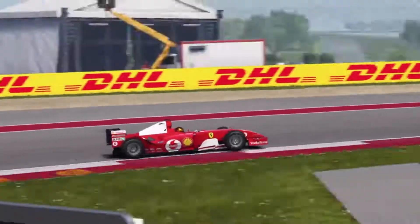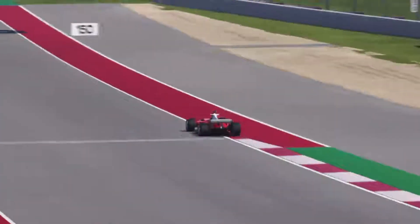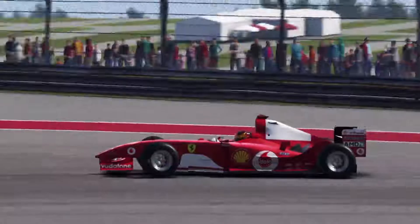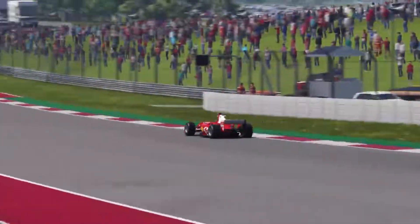The car I use is a Ferrari F2004, which is the fastest classic car in the game and is also one of the easiest to drive. With this car you can get fast and consistent lap times, which is good especially in the races. I also use no traction, braking or transmission assist as you increase the amount of points you can get.